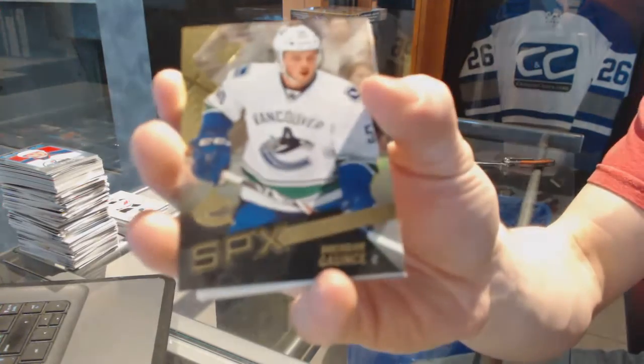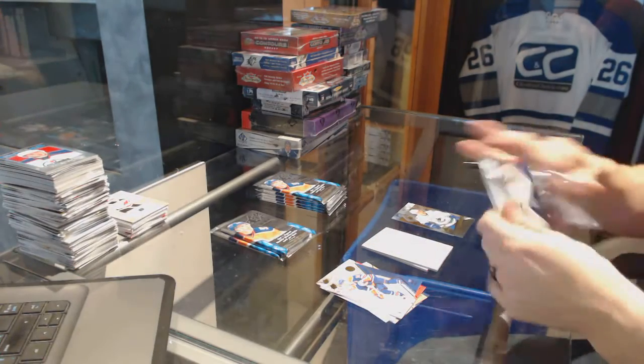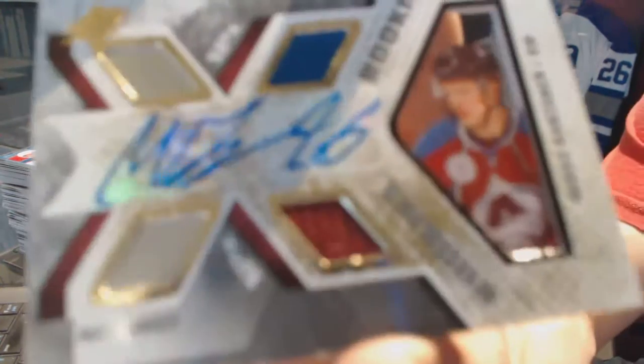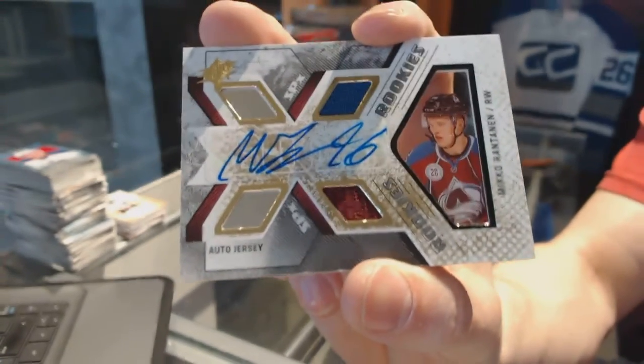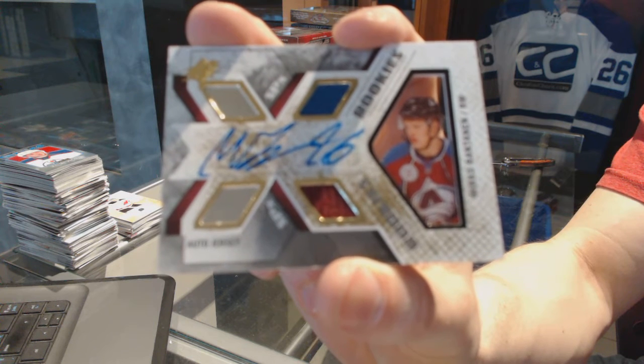Rookie for the Vancouver Canucks — Brendan Gauntz. We've got a rookie jersey autograph numbered to 499 for the Colorado Avalanche — Miko Rentonen.